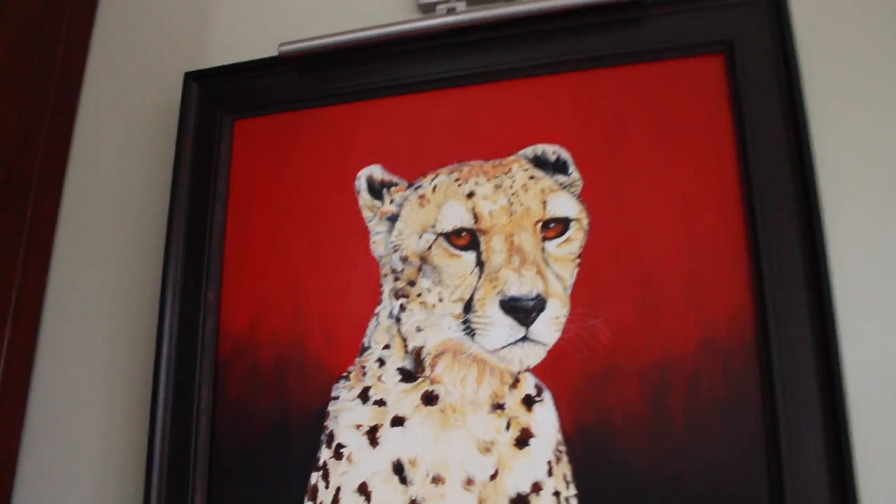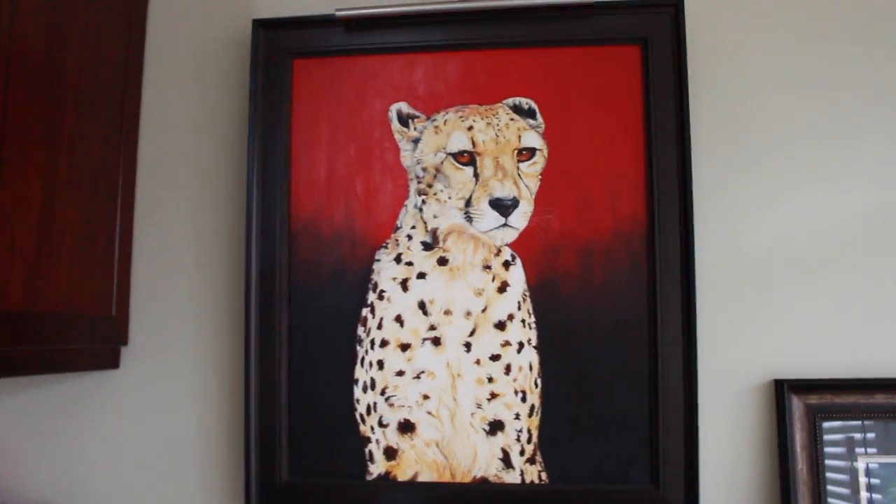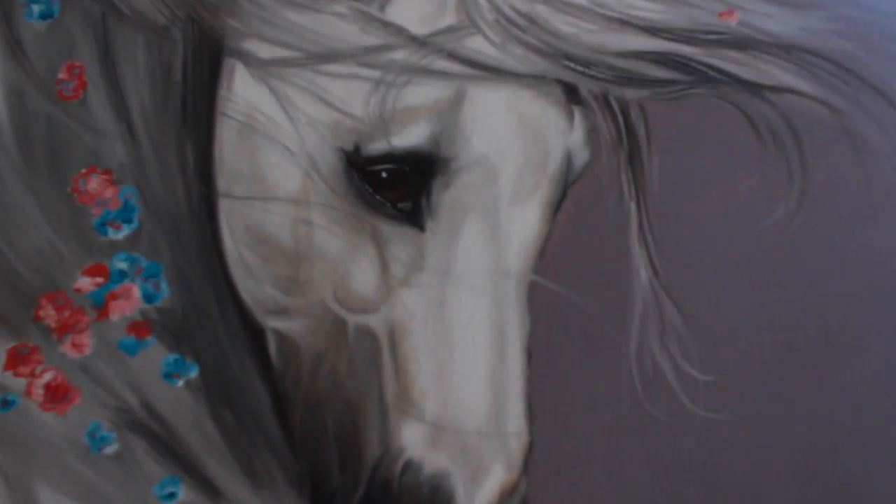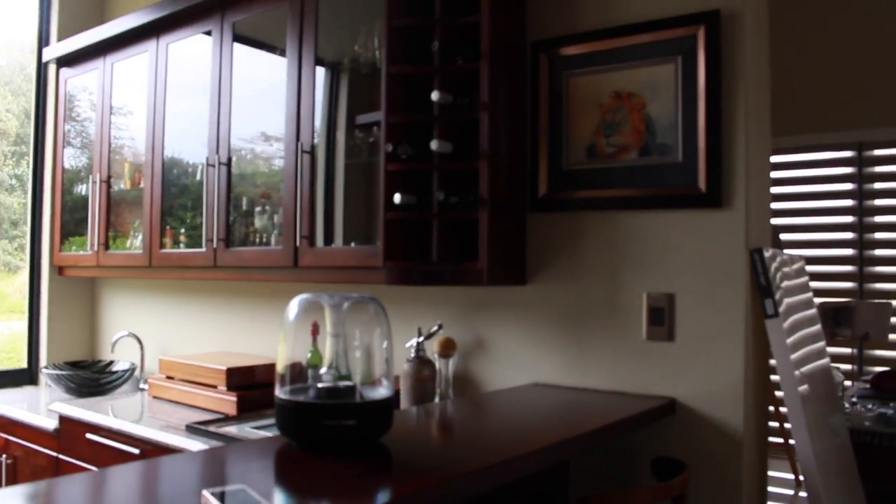This is something else she did — probably one of my favorites. She gets the eyes perfectly. Look at the eye — it's amazing. And this is my uncle's bar, a little place. He has a little window that looks out at the horizon. Another painting my auntie did.